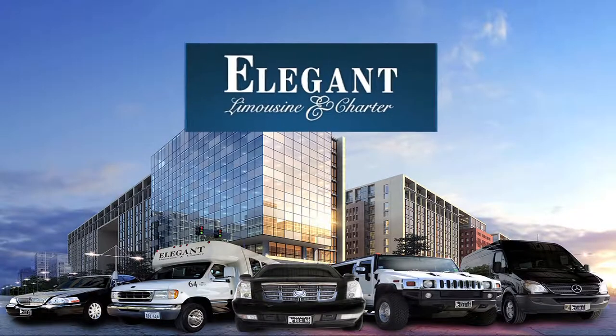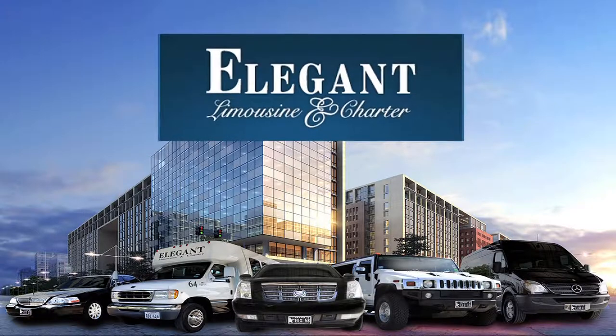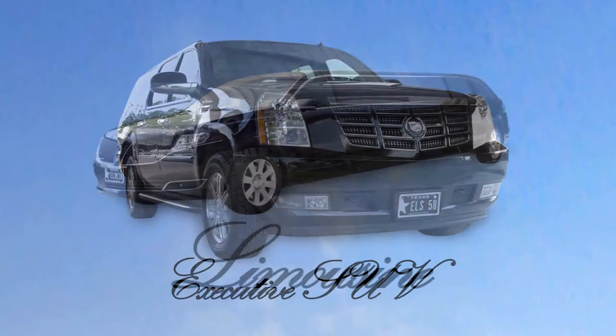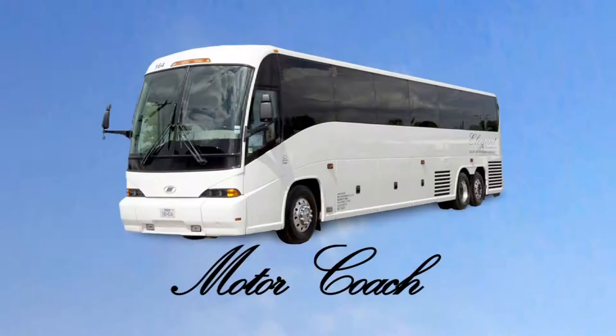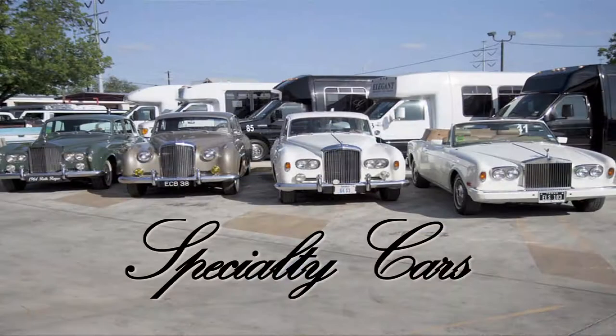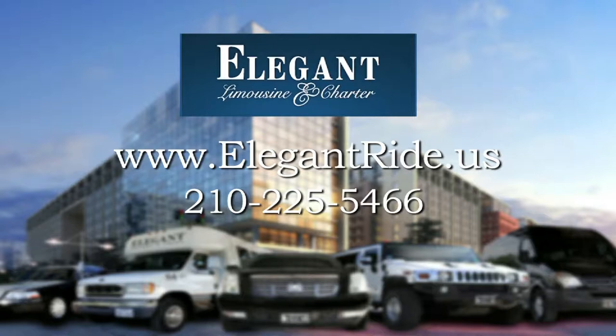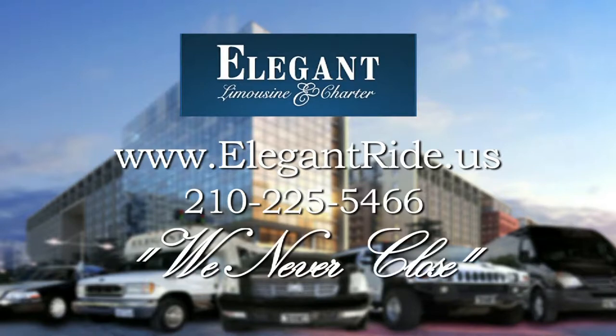Welcome to the world of Elegant Limousine and Charter, the award-winning, locally owned transportation service of South Texas. From luxury vehicles to limousines to minibuses and motor coaches, or simply elevate your experience with our fleet of specialty cars. Elegant Limousine and Charter — providing transportation for any occasion, and the official ground transportation for the San Antonio Spurs. Call us at 210-225-LIMO. We never close.